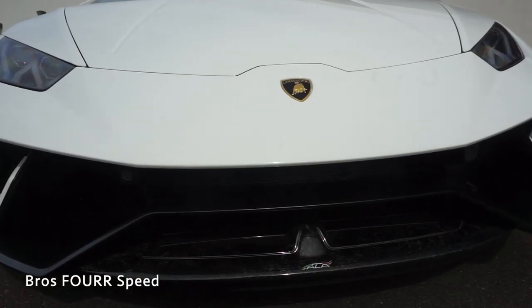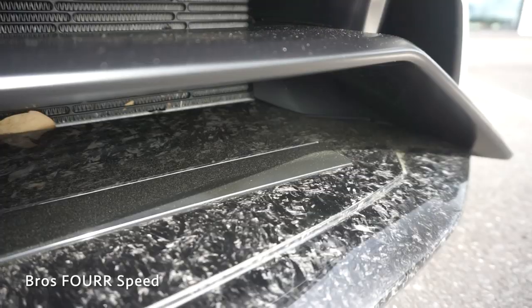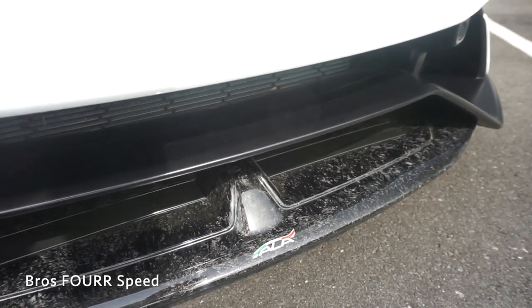Along with the active aerodynamics in the rear, we also get a front chin spoiler with two more flaps up front. Just like in the rear, they open and close to allow maximum downforce when needed and then minimum downforce when needed.